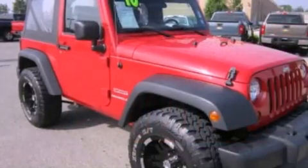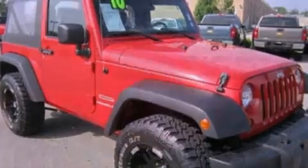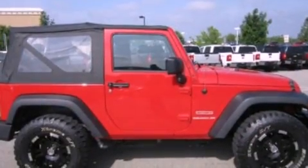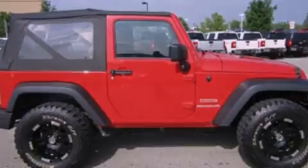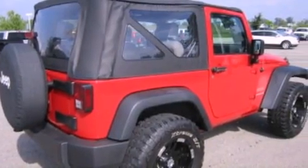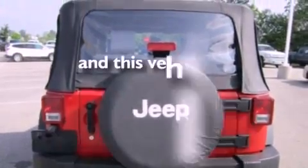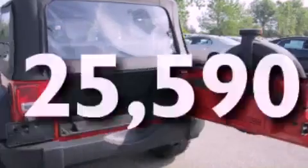All of the following features are included: a low tire pressure indicator, a CD player, automatic locking wheel hubs, cargo tie-downs, an engine immobilizer theft deterrent system, 12-volt power outlets, front fog lights, traction control, an anti-lock braking system, and this vehicle has less than 26,000 miles.